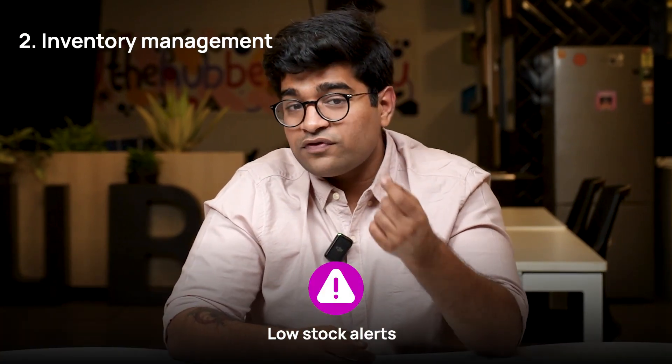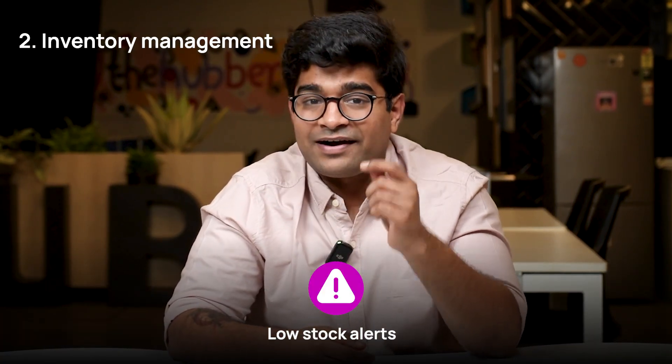The system can even generate low stock alerts, helping you restock at the right time. By optimizing your inventory, you can prevent stockouts or overstocking, helping you run the business smoothly.